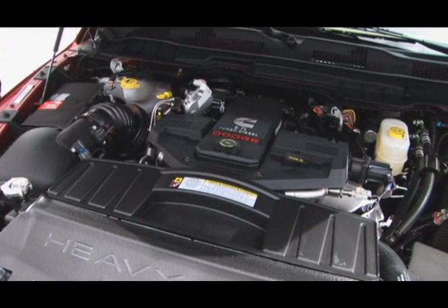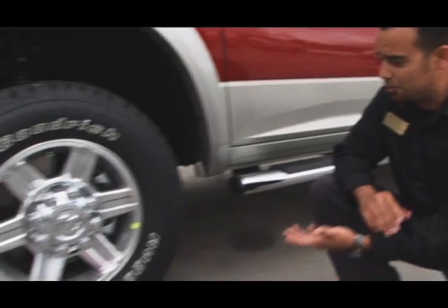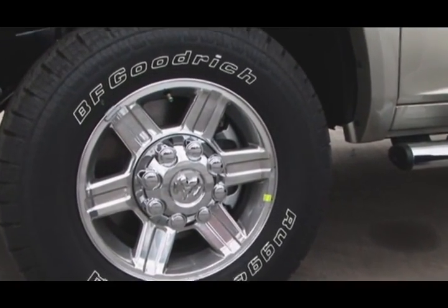Now, if you don't need all that power, the Hemi engine is available, which is 383 horsepower. With all that power, you've got to be able to make sure you can stop what you're carrying. The 2010 Ram 2500 boasts the biggest brakes in its class.